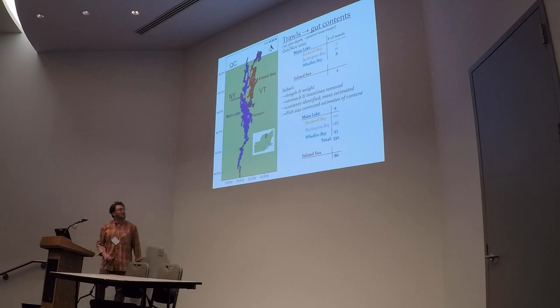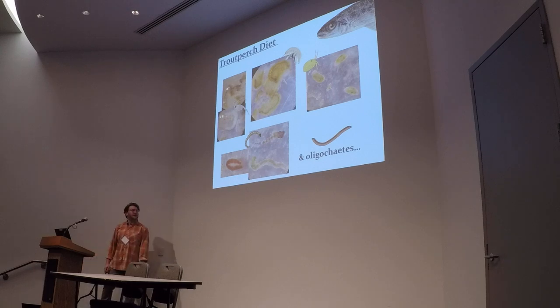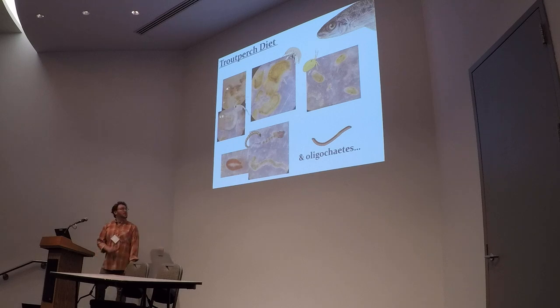What are they eating? Well, they're eating a lot of different things. Primarily a lot of benthic invertebrates — insect larvae, chironomids, things like that — and oligochaetes. Amphipods show up, and those three things kind of track with only the few studies that have looked at trout perch diet in other lake systems. But we also see them eating tons of ostracods, and then pretty interestingly, mysis, which by my brief search through the literature doesn't really show up in a lot of other lakes. So there's definitely something interesting going on there, whether that's a Lake Champlain-specific thing.